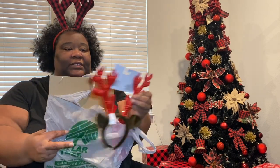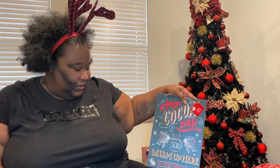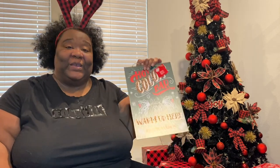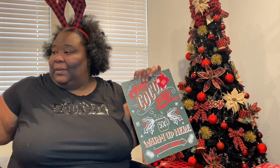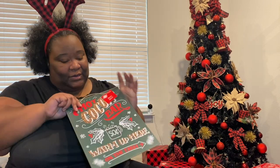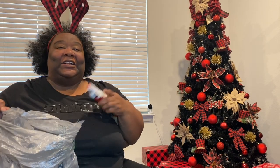I got this cute little hot cocoa bar sign because I really want to make myself a cocoa bar. Nobody else drinks cocoa but me, but I'm going to figure that out — someday I will have me a cocoa bar.